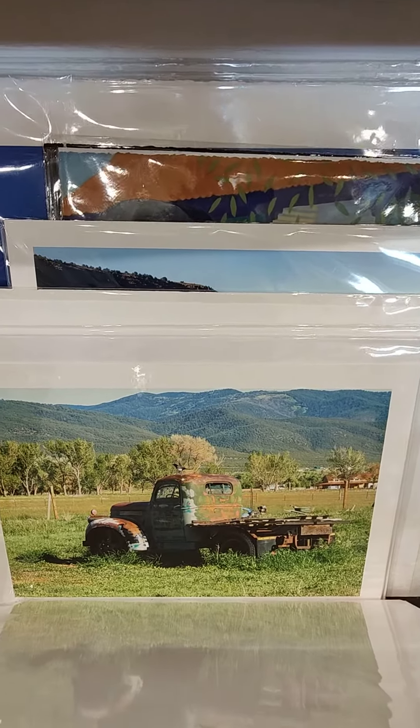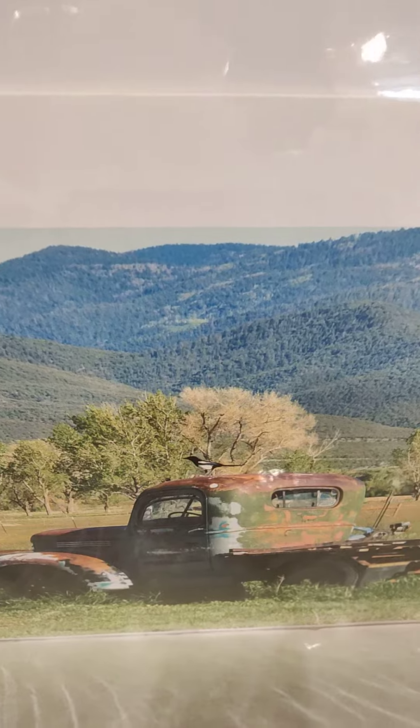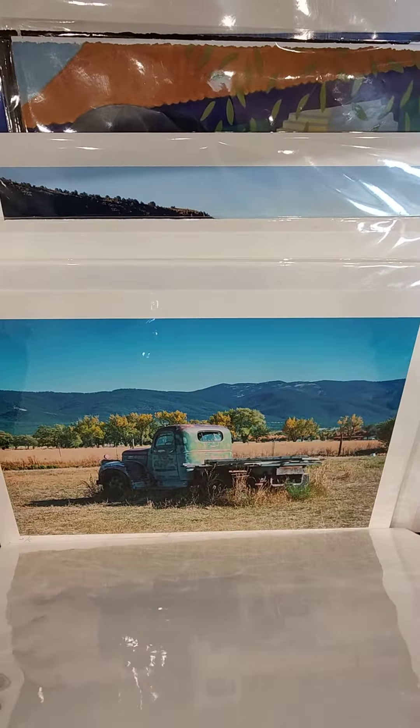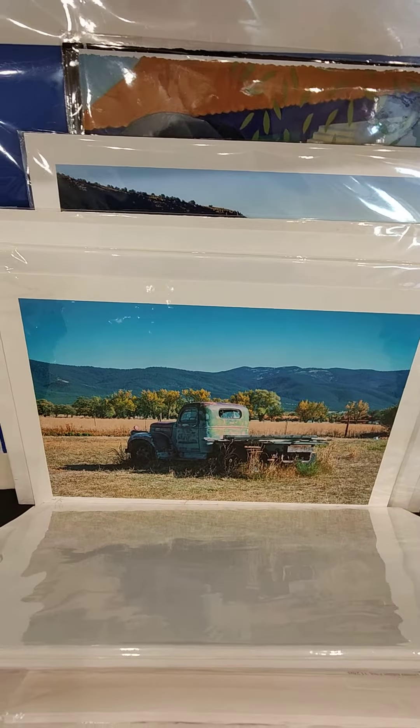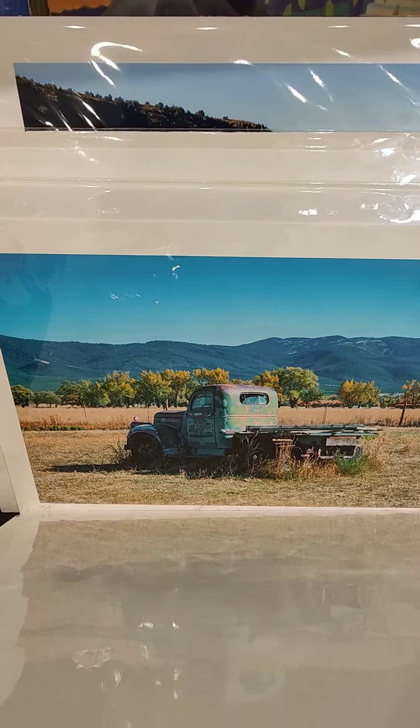This is the spring truck, the summer truck, and there's the magpie. And then here is the autumn truck or fall truck — the fall colors — and the truck is no longer there.